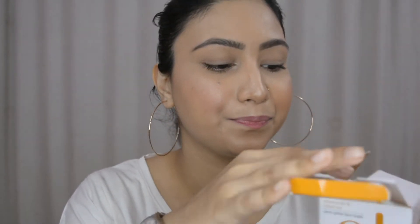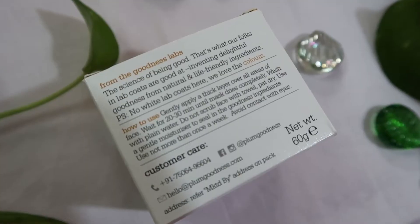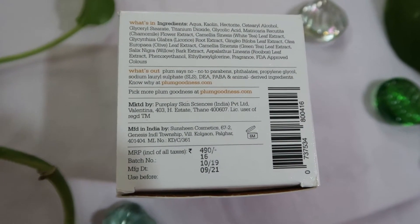The next product is the Plum Chamomile and White Tea Glow Getter Face Mask. The cardboard packaging is really nice — basic and pretty. Inside is a glass container jar and the mask itself is completely white. It smells very very refreshing — Plum products really have nice and soothing smells that uplift your mood. It's perfect for normal, dry to combination skin and contains 60 grams, retailing for 490 rupees.